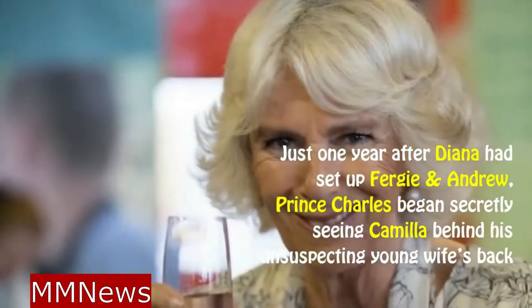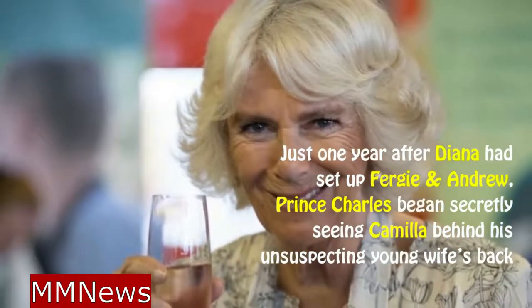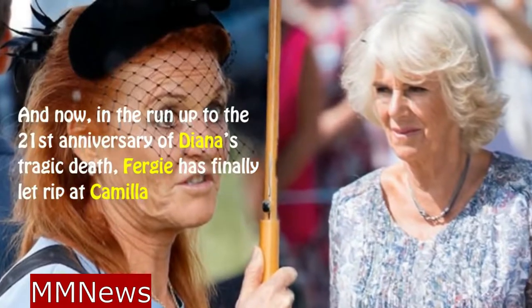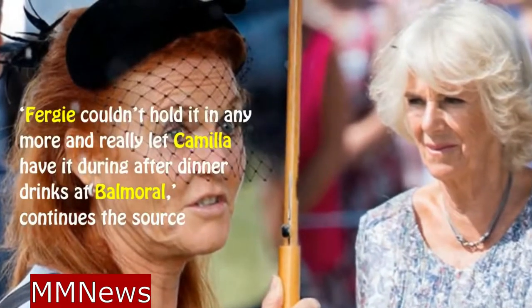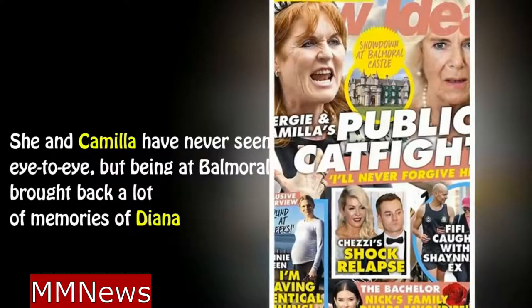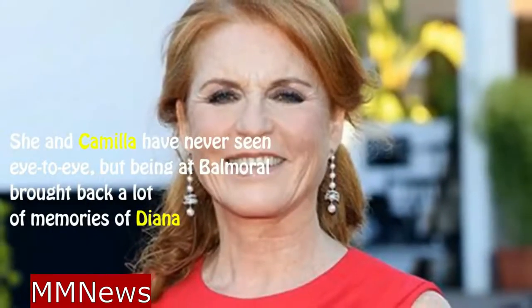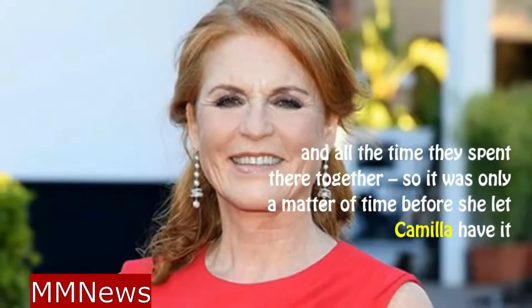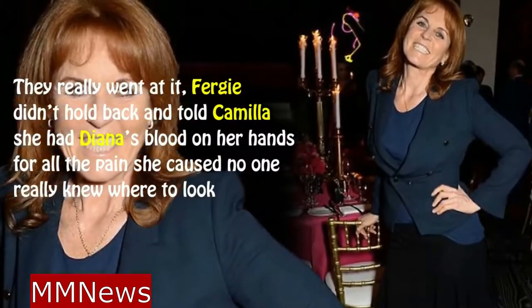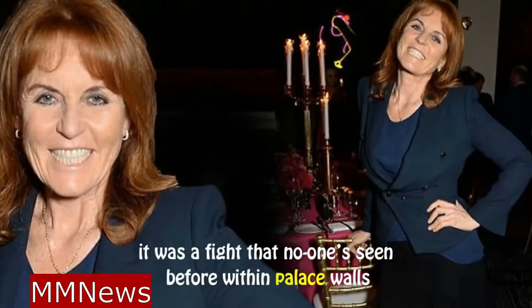Just one year after Diana had set up Fergie and Andrew, Prince Charles began secretly seeing Camilla behind his unsuspecting young wife's back, while Diana was busy looking after their two young sons. And now, in the run-up to the twenty-first anniversary of Diana's tragic death, Fergie has finally let rip at Camilla. Fergie couldn't hold it in anymore and really let Camilla have it during after-dinner drinks at Balmoral. She and Camilla have never seen eye to eye, but being at Balmoral brought back memories of Diana. Fergie told Camilla she had Diana's blood on her hands for all the pain she caused — no one really knew where to look; it was a fight no one had seen before within palace walls.